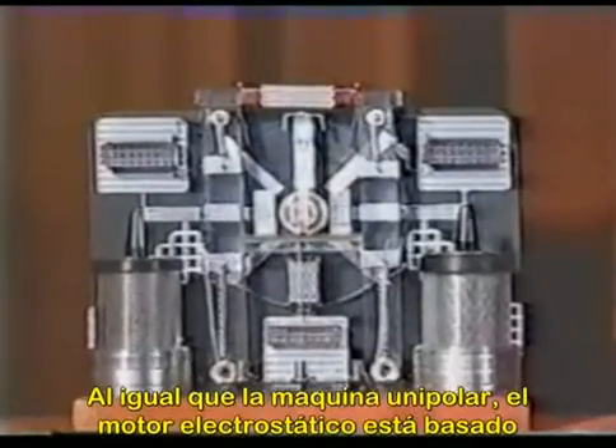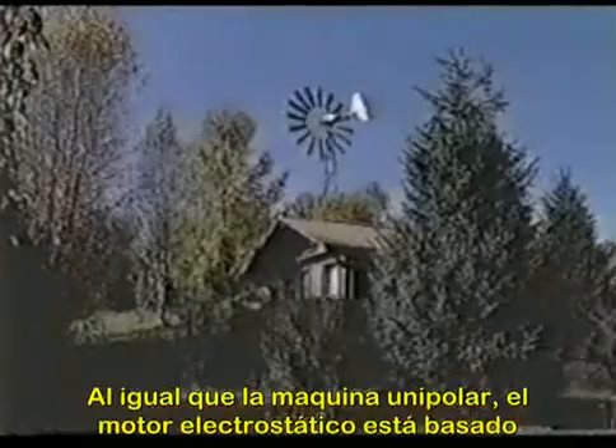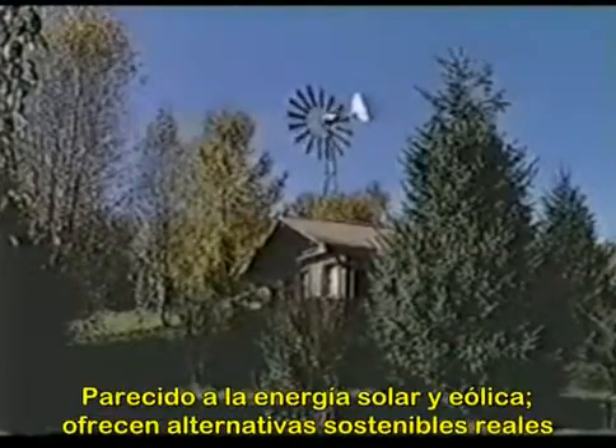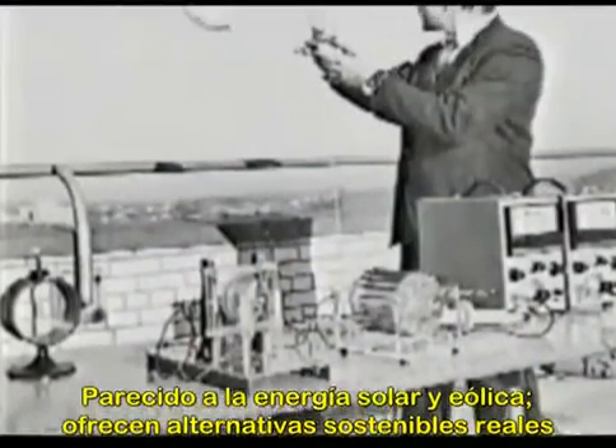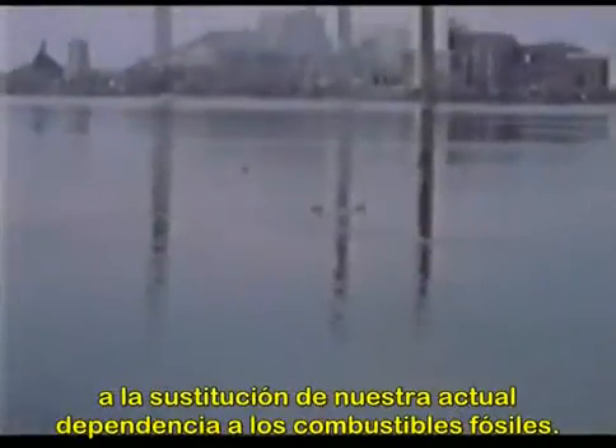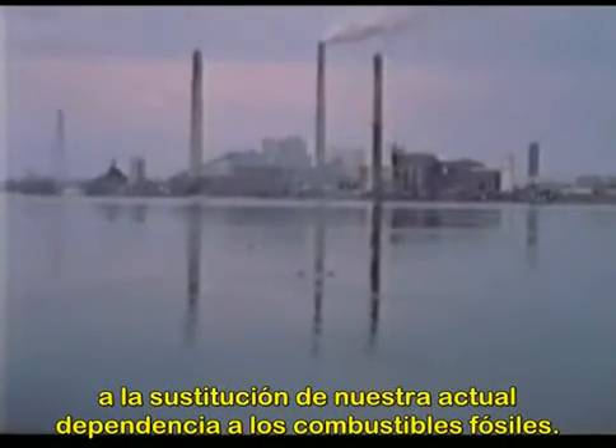Like the homopolar generator, the electrostatic motor is based on the dynamics of our earth environment. As with wind and solar power, they offer real sustainable alternatives that, with only modest gains in efficiency, could contribute to the replacement of our current dependence on fossil fuels. Are we clever enough to learn from the clues our planet is providing?